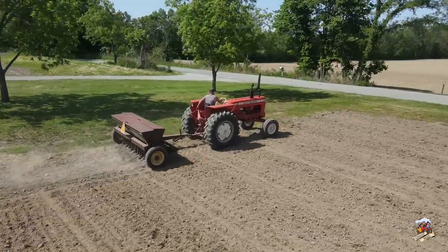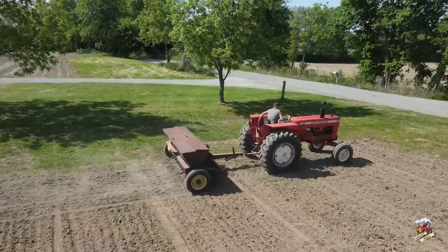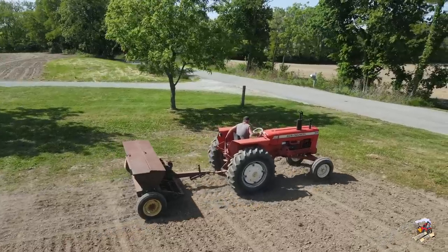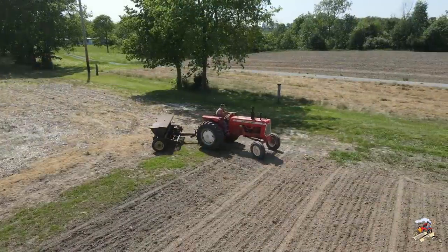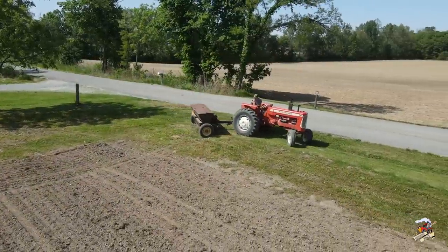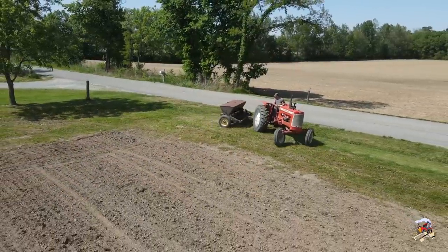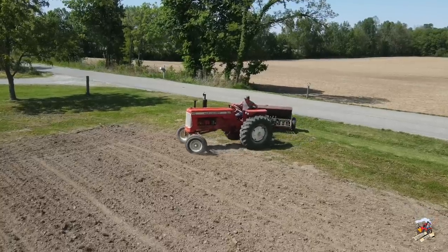It looks like Allis-Chalmers built almost 85,000 of the D17, and you could get these with three different engines. You could get a gasoline, a diesel, or an LP gas model. If you got this tractor in an LP gas or gasoline version, that was powered with a four-cylinder engine, and the diesel version was actually a six-cylinder naturally aspirated.